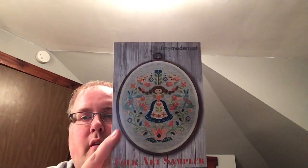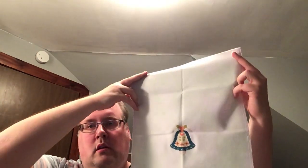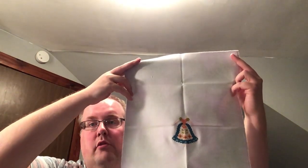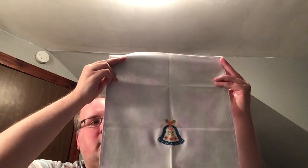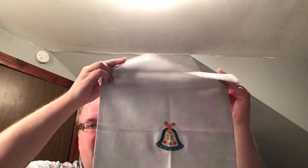This one was my first Mania start — this is the Folk Art Sampler from Tiny Modernist. I did get a bit done on her. This is a Kiwi Illusions fabric, a Jobelan — they're no longer in business that I know of, but I got this in a stash sale.